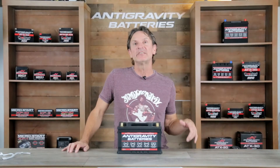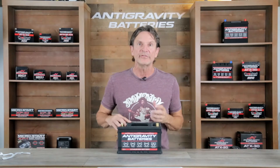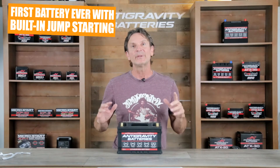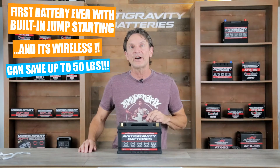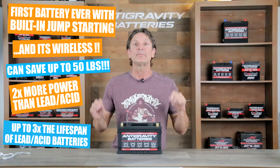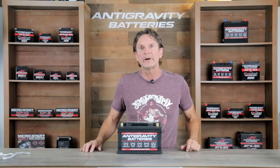In this video I will be going in-depth into lithium-ion batteries and covering their benefits, the potential disadvantages, and much more. In front of me I have one of our lithium-ion starter batteries — we call it the Restart Battery — because it has built-in wireless jump starting so you will never be stranded again. This battery weighs on average 35 pounds less than a lead-acid battery and offers two times more cranking amps and up to three times the lifespan of lead-acid. It also offers much longer storage times without needing to be put on a charger.